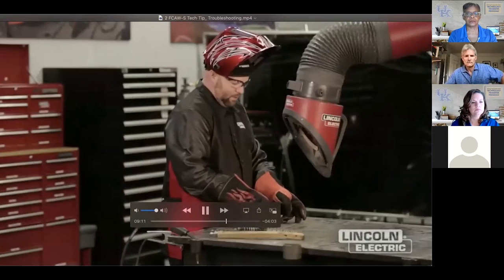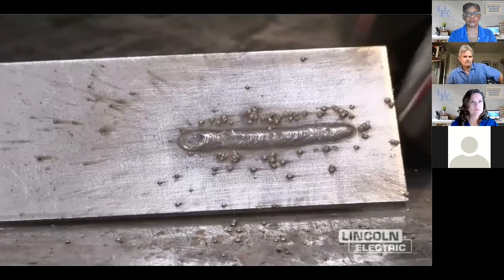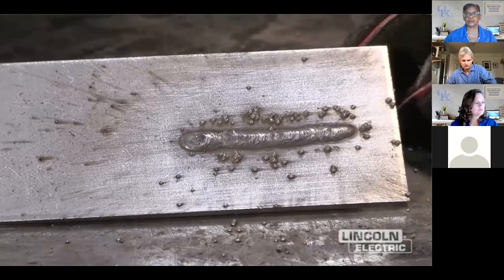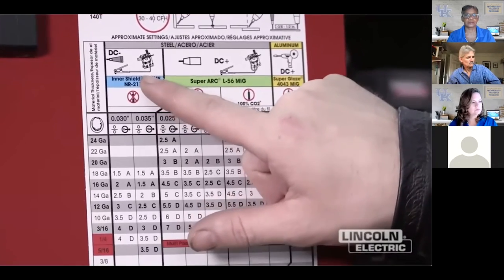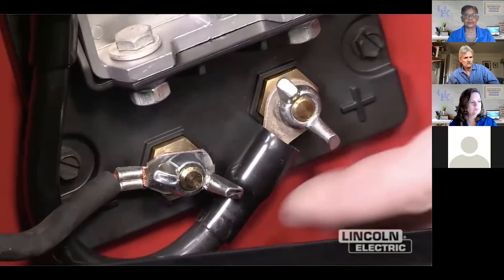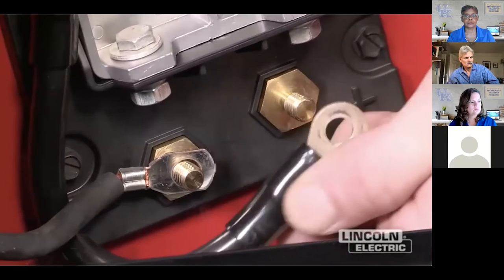We ran that weld on the wrong polarity - DC positive - and you can see we got a lot of spatter, large balls of spatter, and a fairly small weld. We definitely want to make sure we're on the correct polarity before making the weld. The recommended polarity is DC negative or straight polarity. For DC electrode negative, the lead coming from the feeder goes to negative and the work will be positive. We can reference the machine setup diagram which shows the correct terminal configuration for inner shield FCAW NR 211 MP.